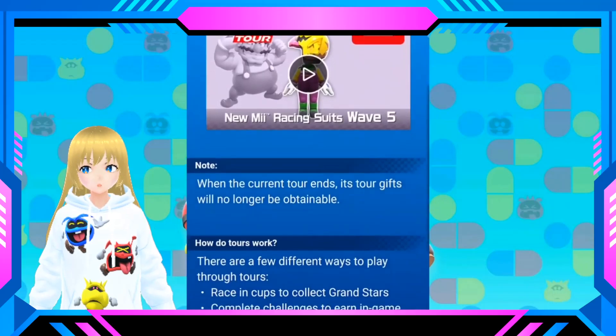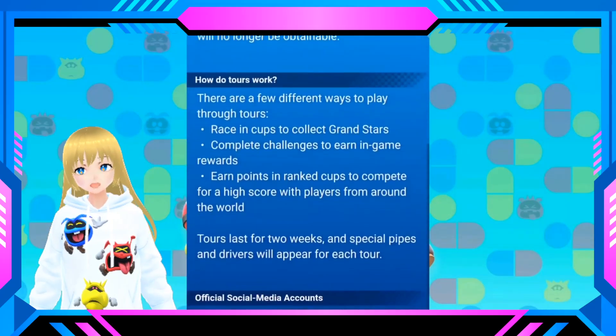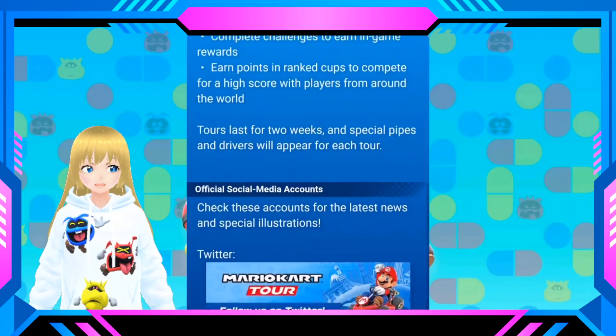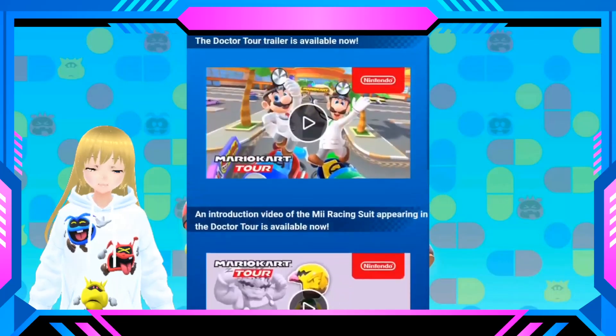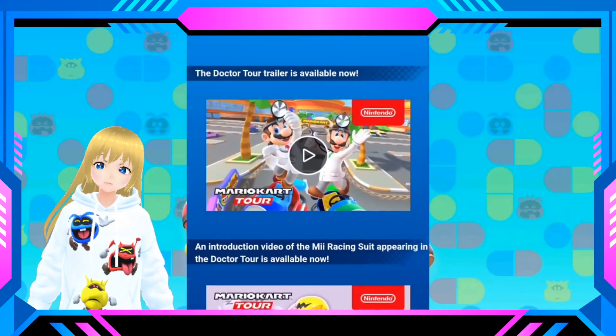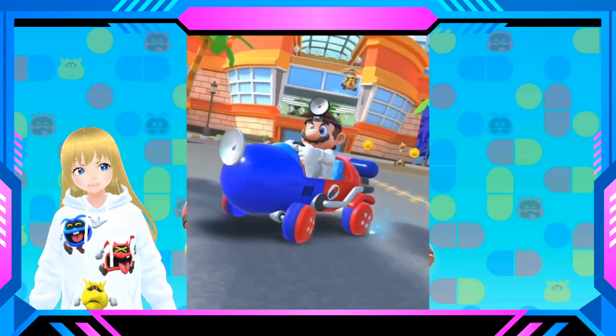In the first tour we see here, we have Doctor Mario and we also have Doctor Luigi. There's also a new track, which is amazing. And then for the second tour, I'm thinking maybe we're going to be having Dr. Rosalina and Dr. Peach.